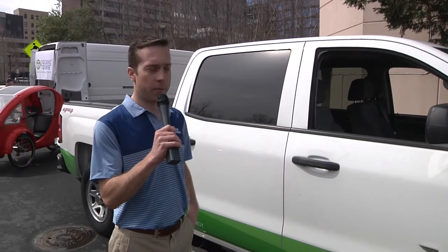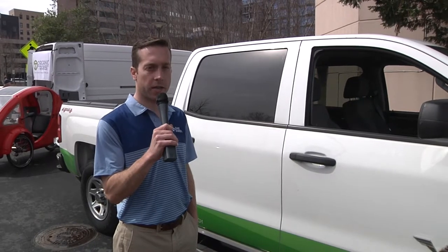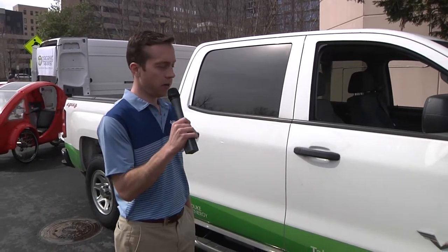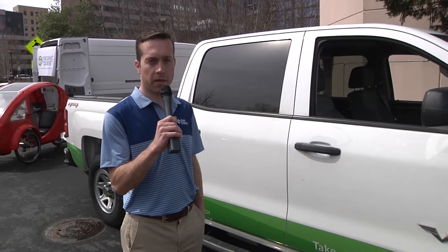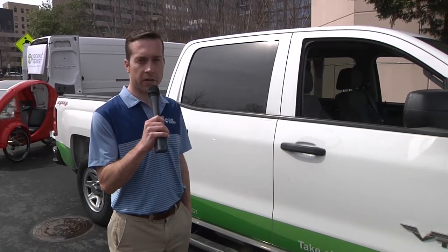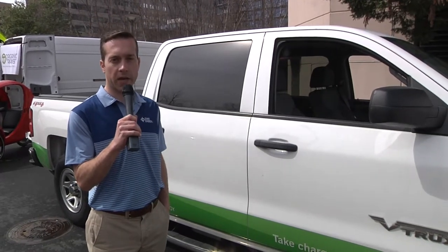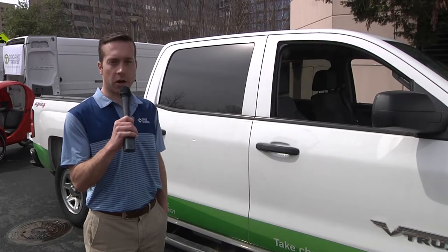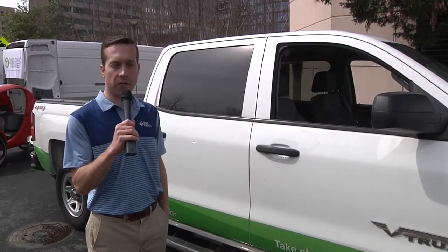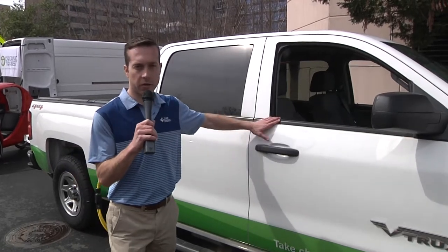My name is Lang Reynolds with Duke Energy and I'm here with the Via V-Trucks plug-in hybrid truck today, which is a hybrid that's built on a Chevy Silverado chassis with electric drivetrain and batteries. We've got about a 40-mile electric range and then the gas backup kicks in, so it's a lot like the Chevy Volt, but in a truck package, which is really great for our fleet because we have a lot of trucks and it's nice to use electricity to reduce our fuel usage.